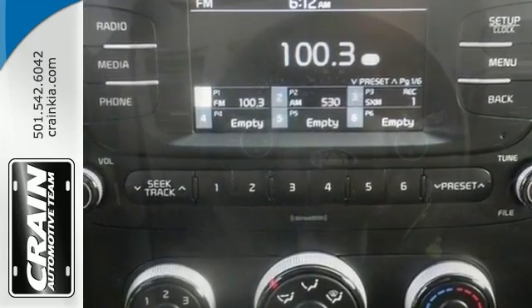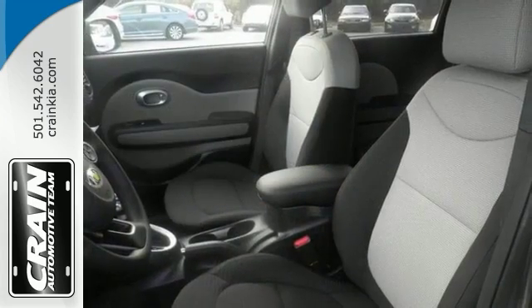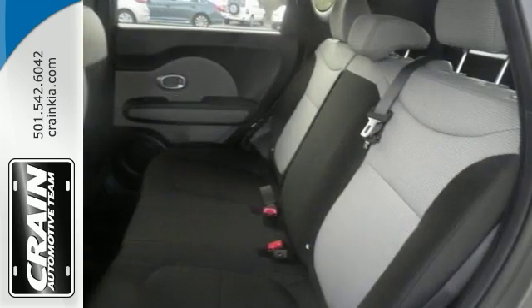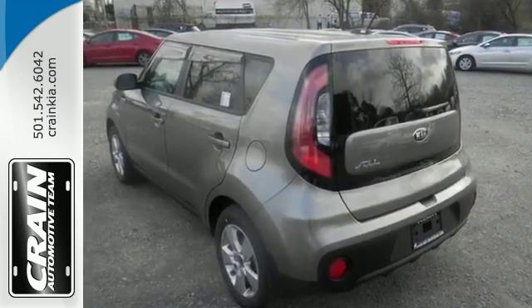This vehicle comes nicely equipped with deep tinted windows, alloy wheels and keyless entry. It also offers steering wheel controls and an auxiliary audio input. Come by to see all the features and take it for a test drive today.